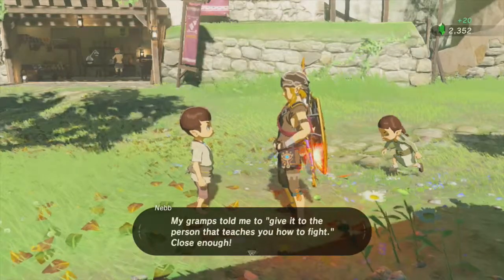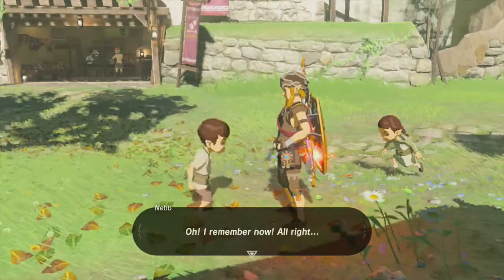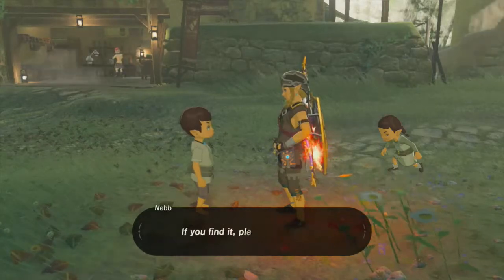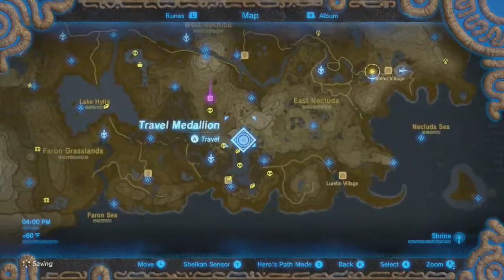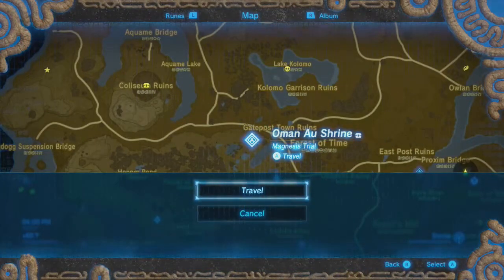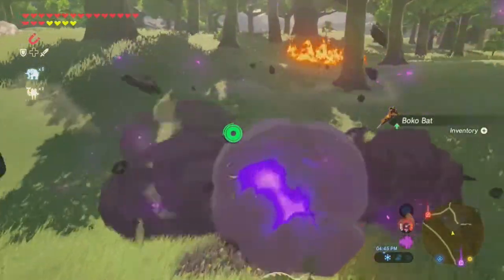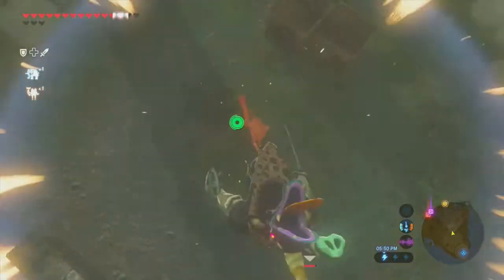Next Neb wants a moblin club - and I don't have one since I threw mine at someone and it broke. But I know where to find one. Near the Great Plateau there are probably some moblins just chilling that I can take down.